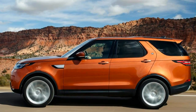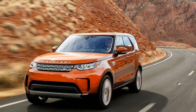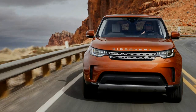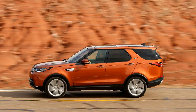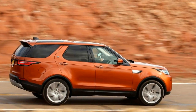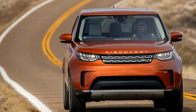Even the styling pays only the most trivial deference to its ancestor. The famous multi-window safari roof has evolved into a half-hearted little vestigial hump. The clamshell hood is a more successful adaptation of an original Discovery design feature, spilling down into generously flared fenders and a couple of lovely steps. On the rear hatch, there's a familiar asymmetrical license plate relief and sexy, slim taillights.